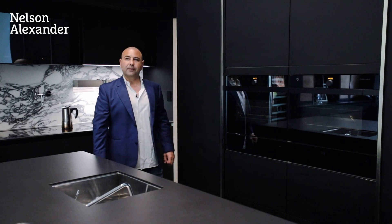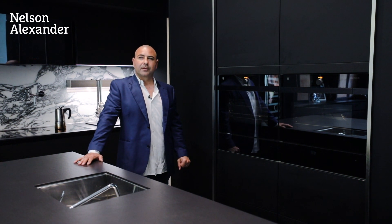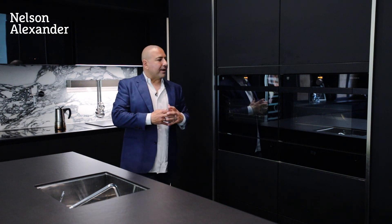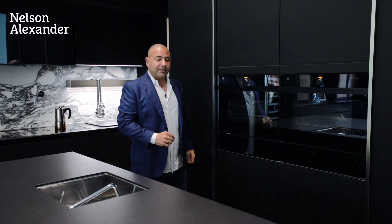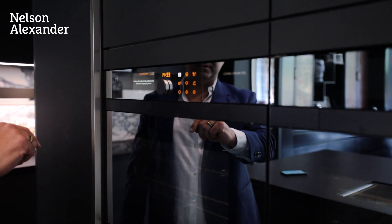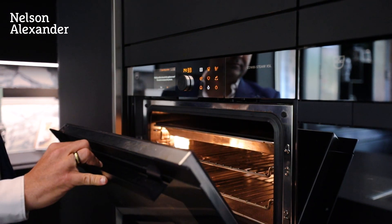Tell us about this setup - it looks immaculate, it looks spectacular. These ovens are amazing. They're designed to streamline so you can't see a handle. You simply push the button, out it comes, and away we go. They're both steam ovens and you can also use them as a conventional oven.